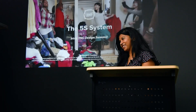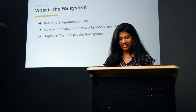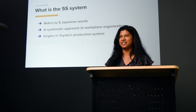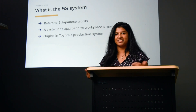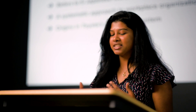So that's what we're going to talk about today. What is 5S? It is based on five Japanese words that start with the sound S. I'm not going to say them because I don't want to offend anybody or butcher it, but there are English translations, so we're going to stick to those translations today.